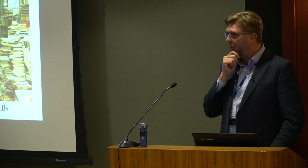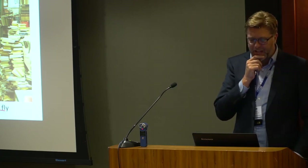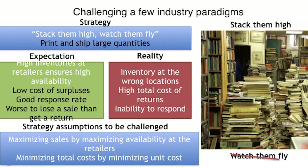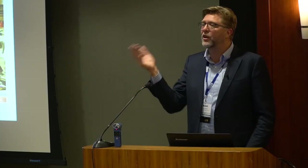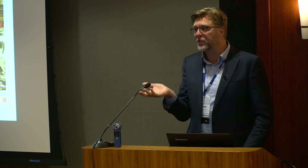The prevailing strategy is very simple: stack them high, watch them fly — print and ship large quantities. It makes sense from almost every criterion. The printing cost as a percentage of the selling price is a small fraction — about a dollar versus fifteen or twenty or thirty dollars. There are real economies of scale throughout distribution centers. The publisher, the author, everybody wants that book to have massive visibility at the retailer. So the expectation is high inventories ensure high availability, and surpluses are just a cost to pay.